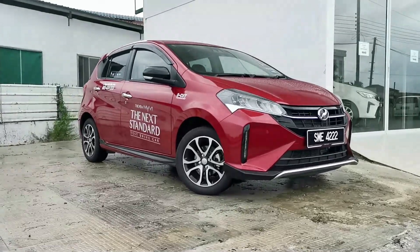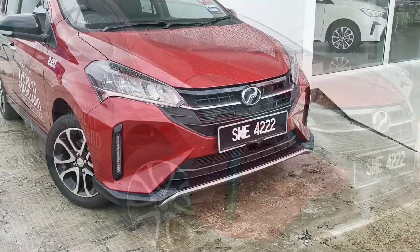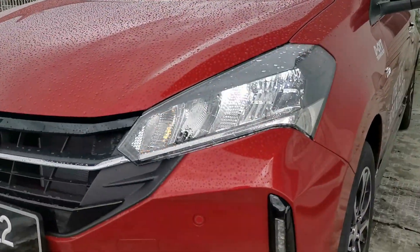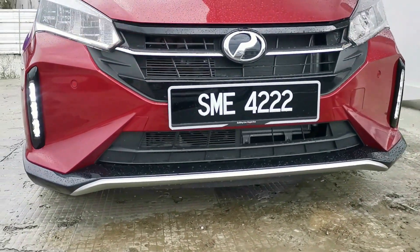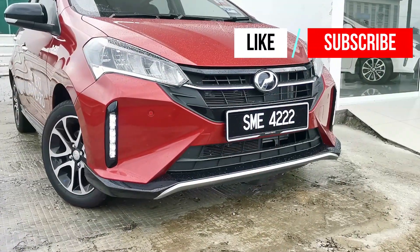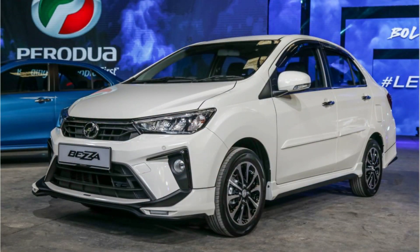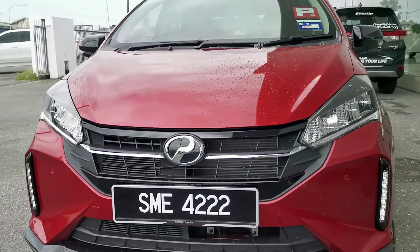The exterior of the Perodua Myvi has been given some nip and tuck. There is a new, slightly reworked front bumper, grille, and headlamp details, which are now standard LED on all variants. Down below, gone are the fog lamps, and in their place is a vertical LED daytime running light, making the Myvi the first ever Perodua to have this feature without needing to add on any body kit, like its smaller brother the Perodua Bezza. Those LED DRLs, however, are only available on the upper two trims.